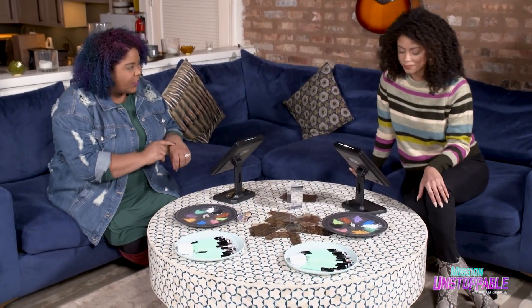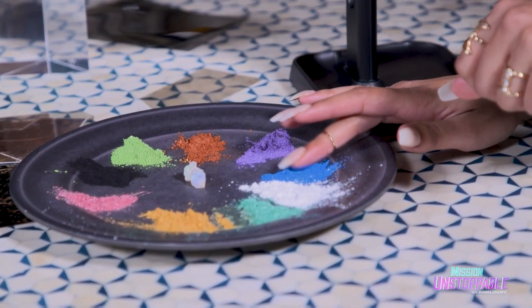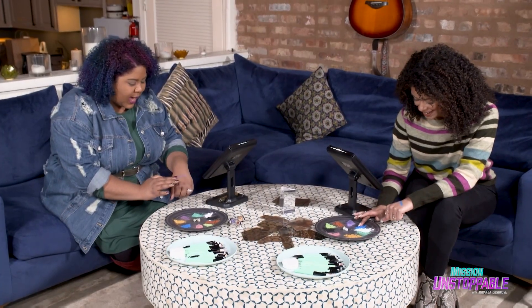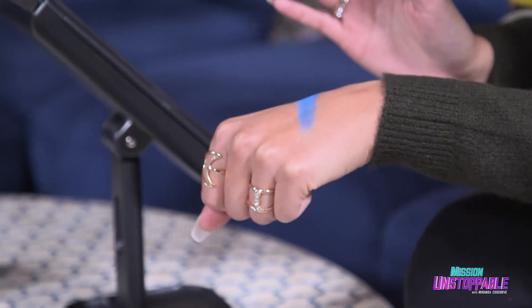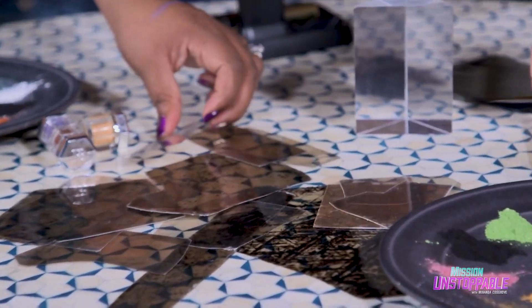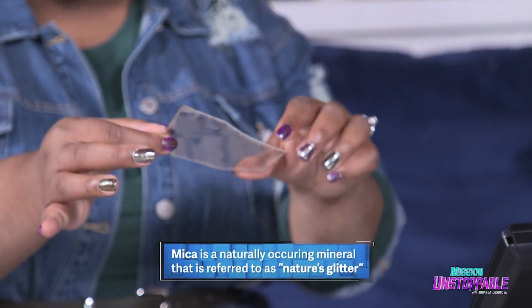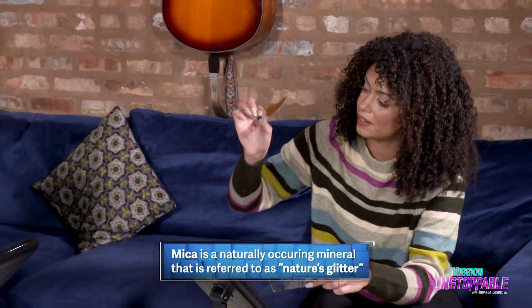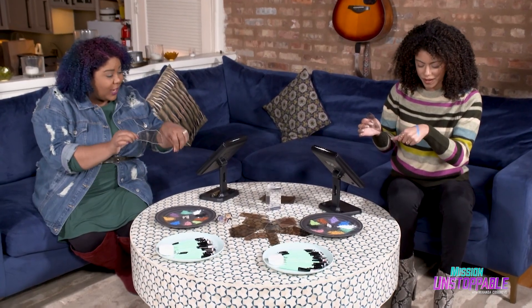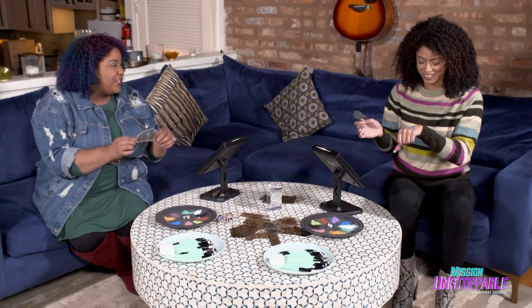Why don't you put a little bit of pigment on the back of your hand and I'll do the same. I think I'm going to try this blue. Do you see how shiny that is? This is awesome. So it's because of a mineral called mica. What cosmetic scientists do is grind this up into a fine powder, add a little bit of pigment to it, and you get this really amazing, shiny, shimmery powder that we're seeing right here.